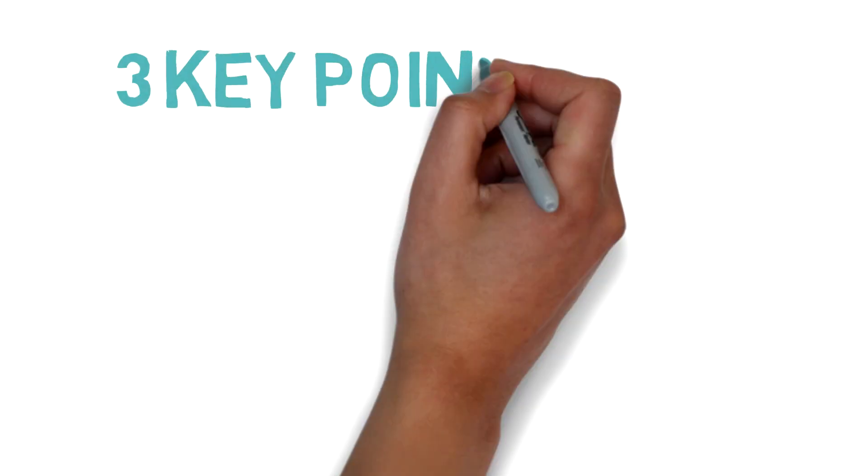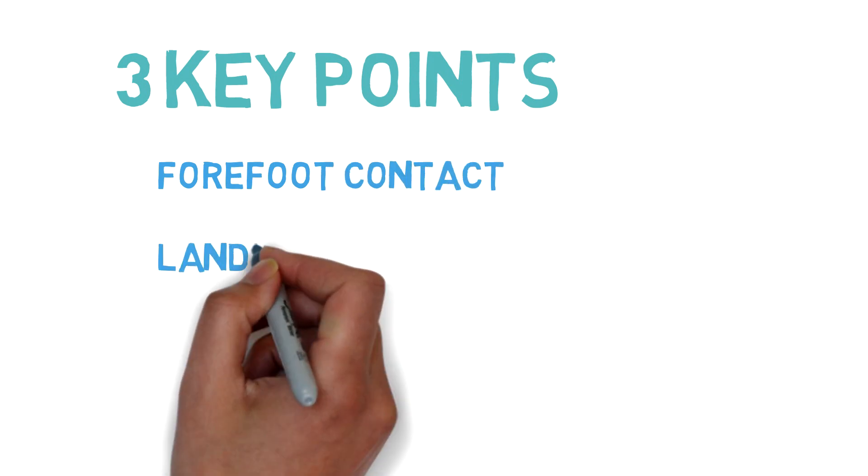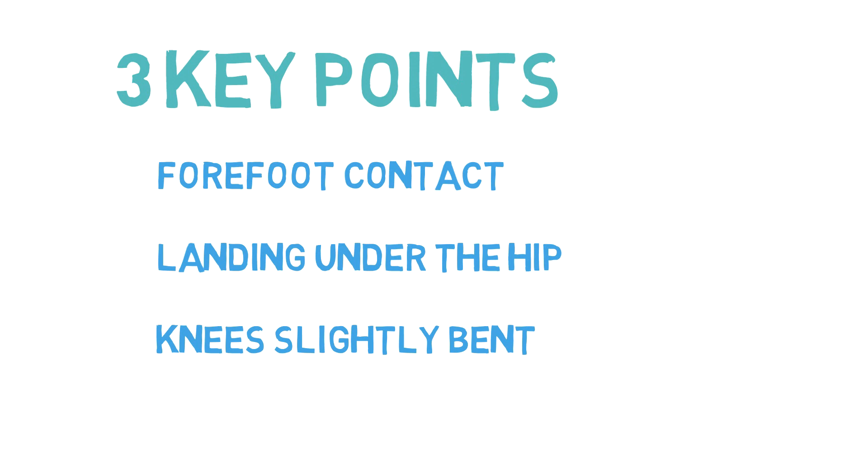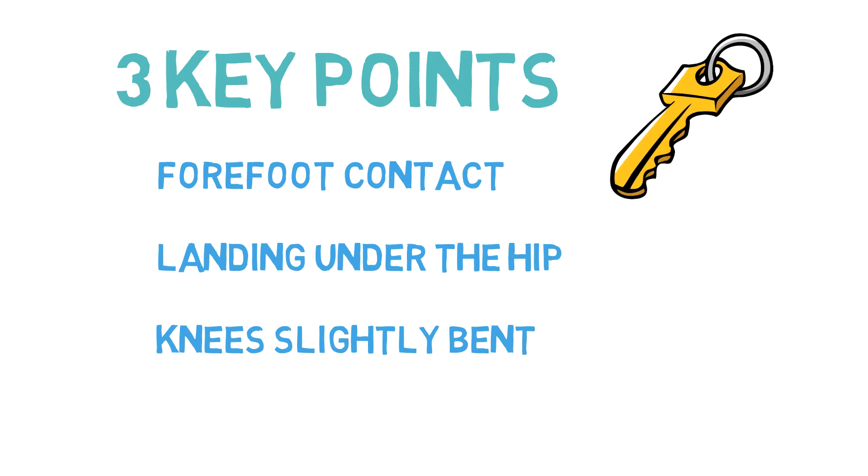And those are the three key things I saw pertaining to the way Eliud Kipchoge's foot lands during the Nike Breaking 2. Hopefully you guys were able to take away some ideas to help optimize your running patterns so you can get that PR time you've always wanted or looking to finally run that marathon.